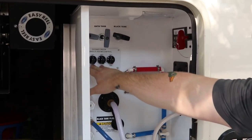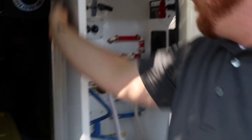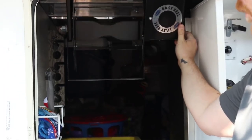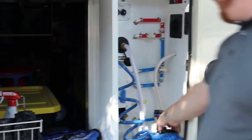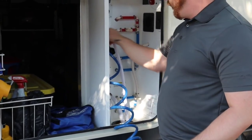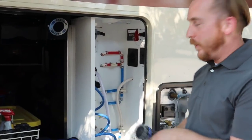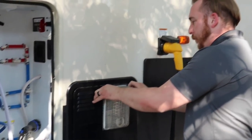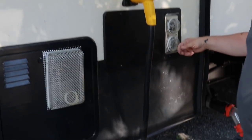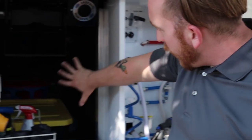Up here we've got our gray tanks, black tank hookups, and hydraulic controls. There's a light here and this easy reel, which comes in handy when we're moving sites or storing the power cable. This is particularly nice — a little hot and cold water so we can bathe the dog with semi-warm water. We also put on these little insect screens to avoid wasps.